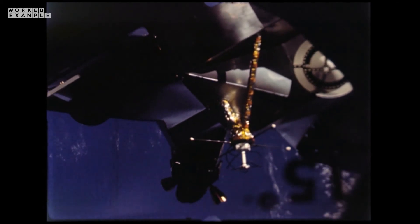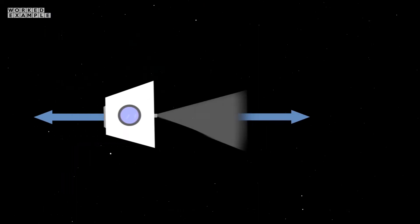Once the crew is ready to return home, the landing module is released from the space station and fires its engines, which — according to Newton's third law — exerts an equal force in the opposite direction to the motion of the module, causing it to slow down.